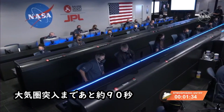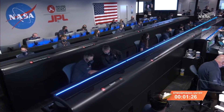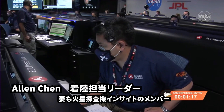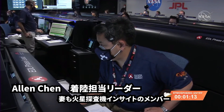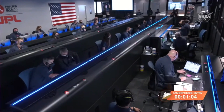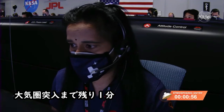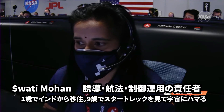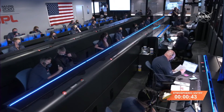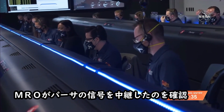We're at about 90 seconds from entry interface and standing by for Mars Reconnaissance Orbiter to pick up the telemetry. We are one minute from entry interface. MRO is in received mode. We have confirmation that the Mars Reconnaissance Orbiter is now relaying data from Perseverance.